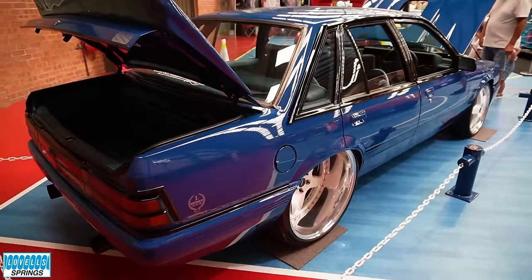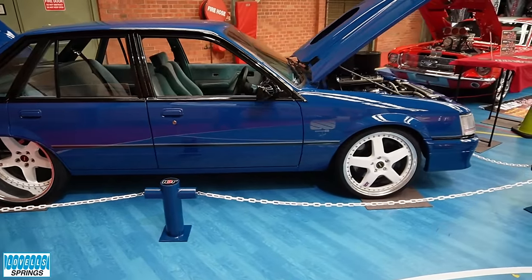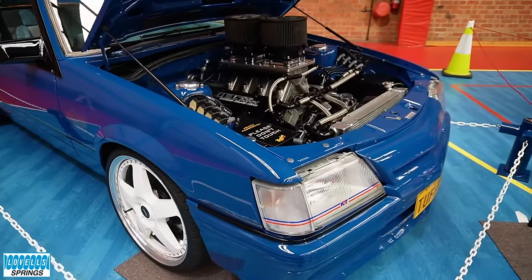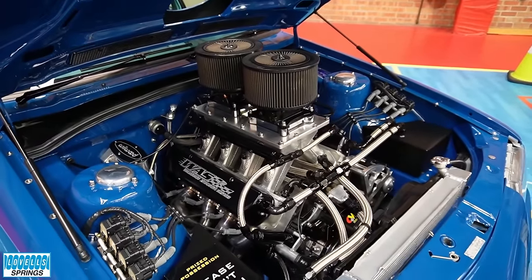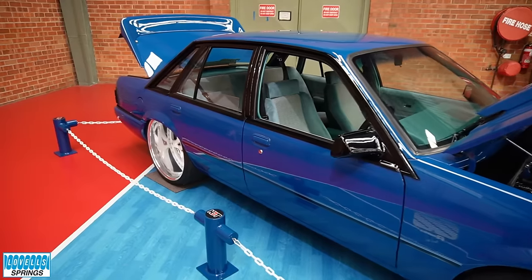The old cars and coffee thing has really taken off in Australia now, hasn't it? Absolutely — there's another one coming up shortly that I'll try and get to. It's a good opportunity to get out, get your car out and be home by lunchtime. Everyone's looking for a reason to take their car out. It's easy, cost-effective — you just go for a cruise, have a coffee, come home.